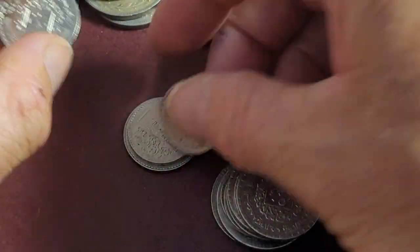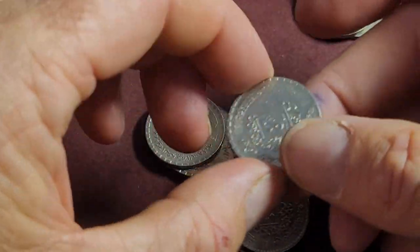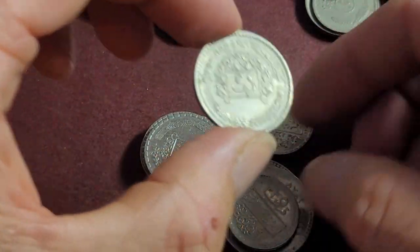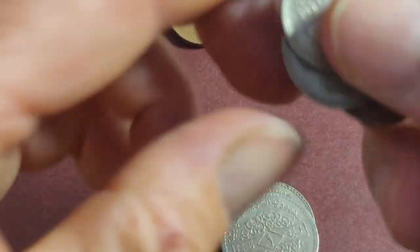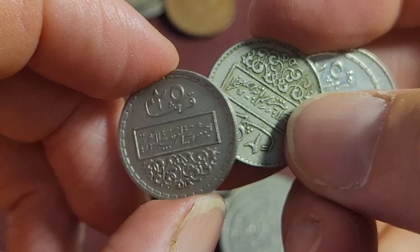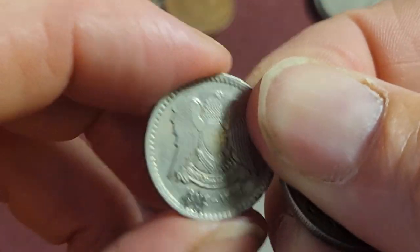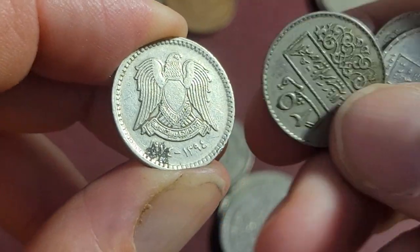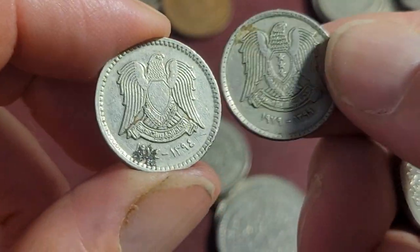Another currency you can't sell on eBay is Syrian coins, since the civil war started. So we have a lot of 50 piastres and 25 piastres coins. They have the denomination, the country name, and the coat of arms. This one is 1974 and this one is 1979.